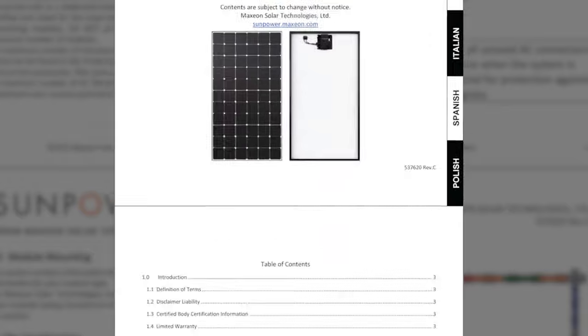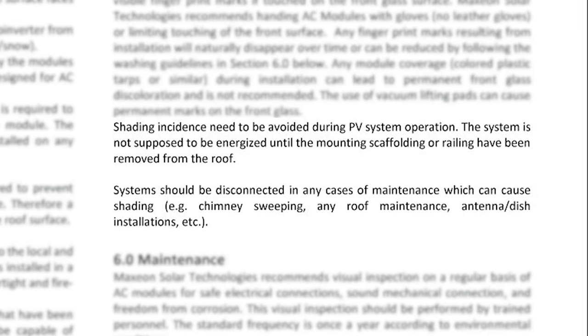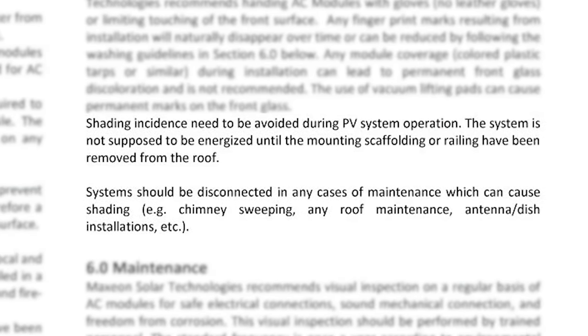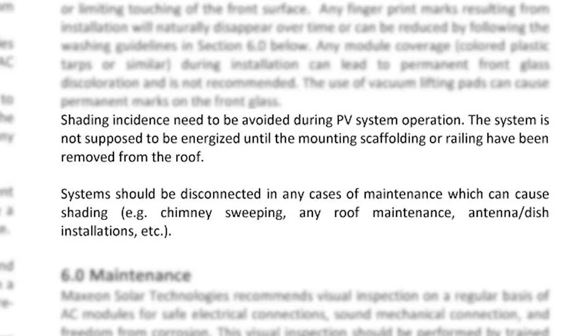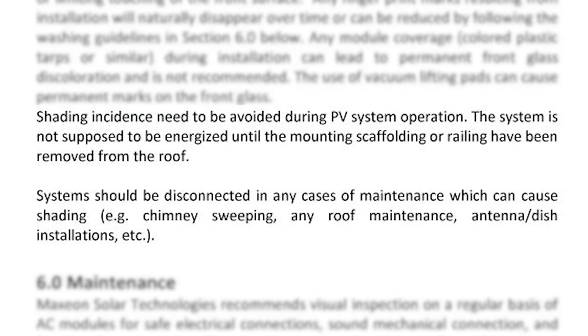Let's have a look at their install manual. And it says: shading needs to be avoided during the solar system operation. It also says the solar system should be disconnected if you perform maintenance on the roof that causes shading — for example, chimney sweeping, roof maintenance, or antenna installation.